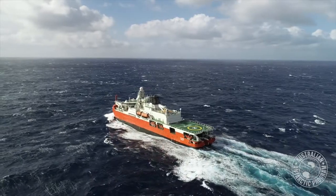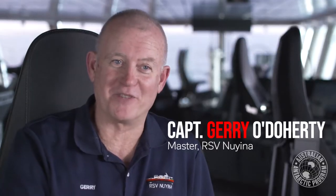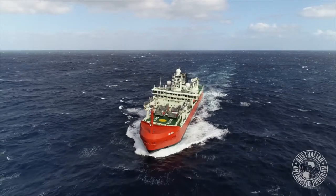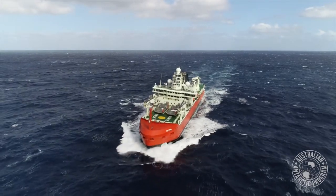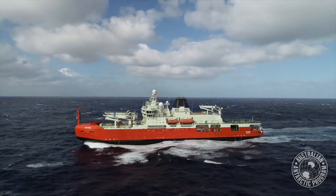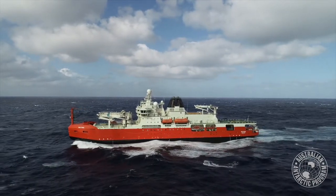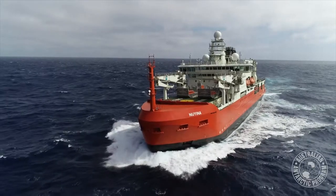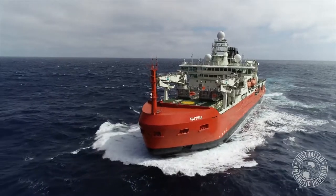The Noyena is the world's most advanced polar research vessel, and probably one of the largest as well. It carries over 100 passengers, 30-something crew, so about 140 personnel all up. She's 160 metres long, weighs in at about 25,000 tonnes of displacement when fully loaded, and a full propulsion system of about 20,000 kilowatts, so it's quite a substantial vessel.